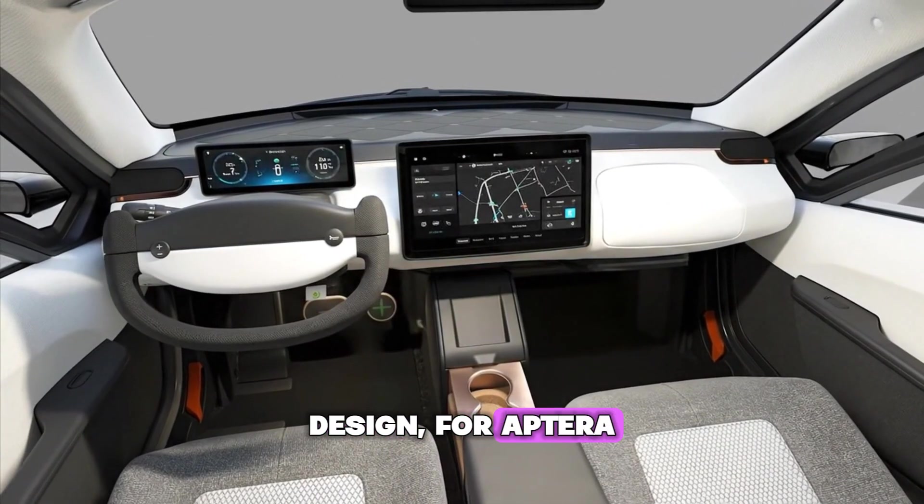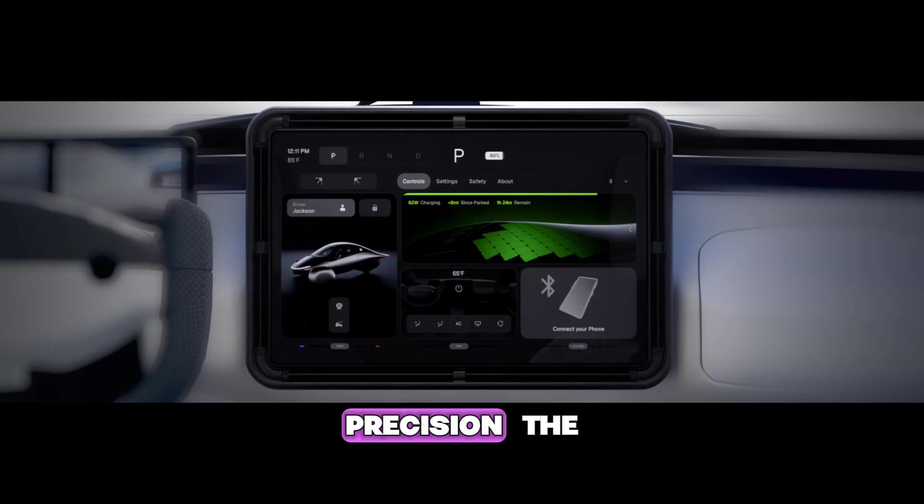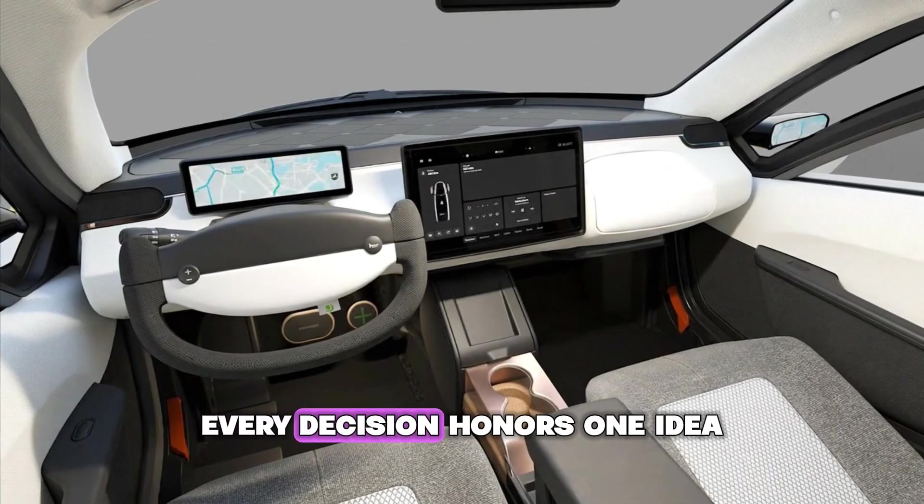Early supporters will see unique designations within the app and their vehicle dashboards, recognizing their role in Aptera's story. Design for Aptera isn't about luxury — it's about precision. The off-white interior, the technical surface texture, the balanced geometry all communicate intelligence rather than extravagance.